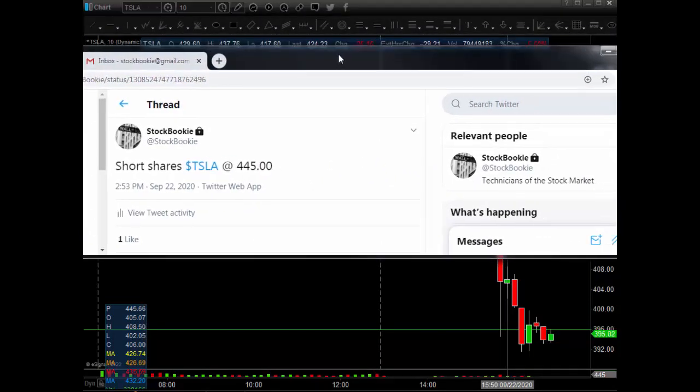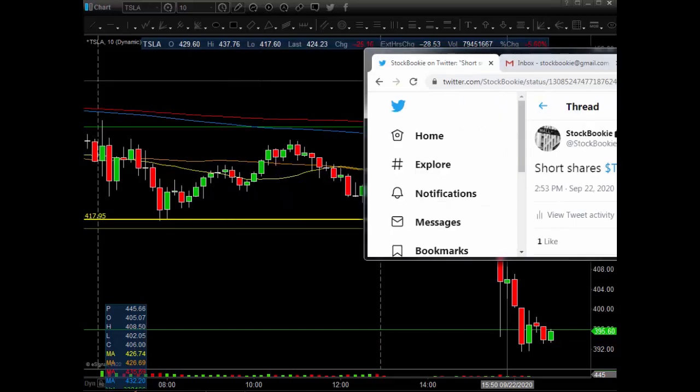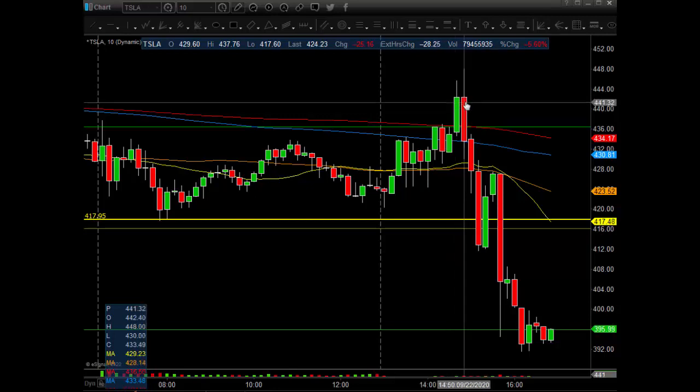Here's my private Twitter feed for my members. Short shares Tesla, $445, 2:53 p.m., September 22, 2020. And that was right here on this candle. I type as fast as I can — I have everything set up. As soon as I get in, I click it and post it on my feed, get my Tesla trade out there to my members. Hopefully they take it.